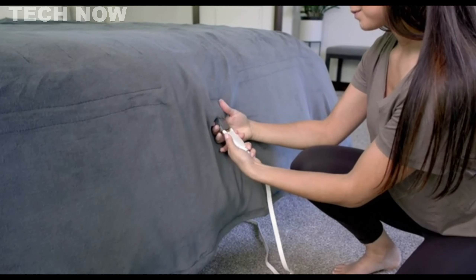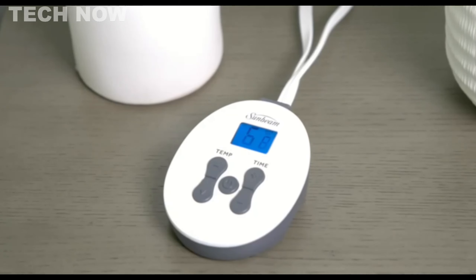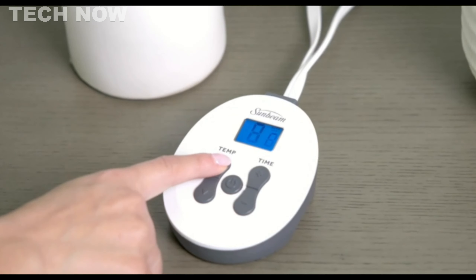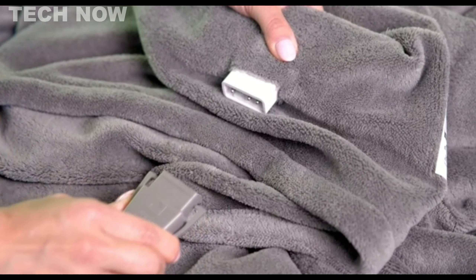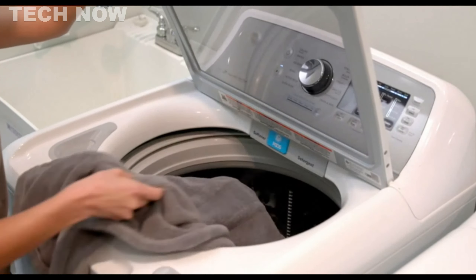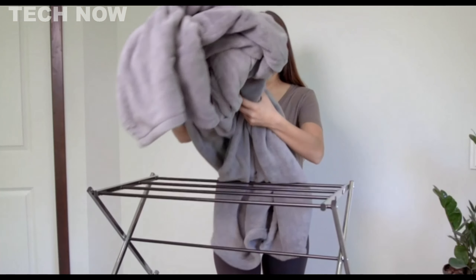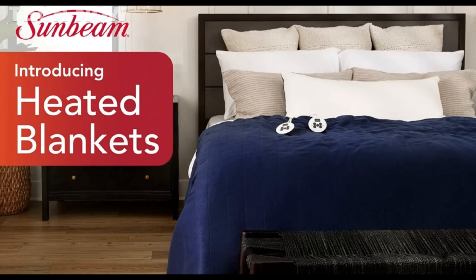While praised for its warmth and functionality, some users have noted concerns about the plug location and thickness of the blanket, emphasizing the importance of individual preferences in the overall user experience. Overall, the Sunbeam Micro Plush heated blanket delivers a blend of convenience, safety, and luxurious warmth, making it a popular choice for chilly nights.